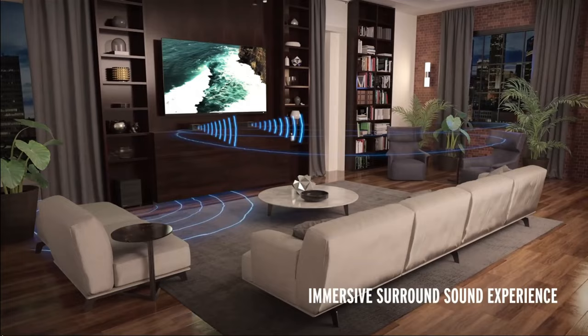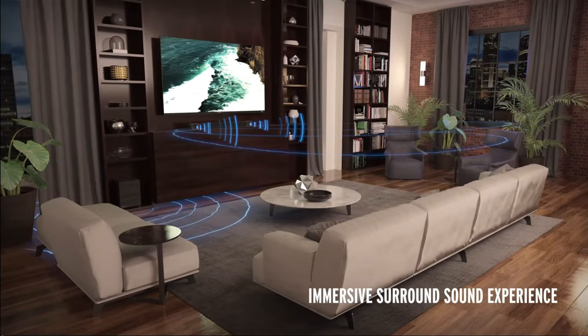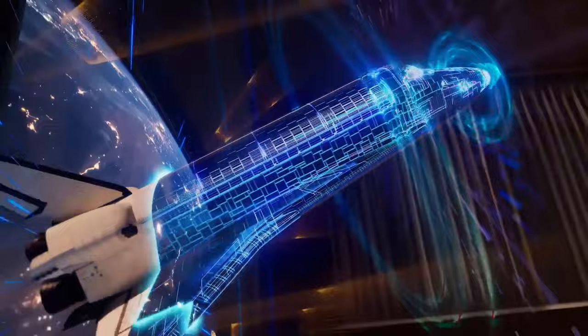I'm convinced that Dolby Atmos is here to stay, and unlike its main competitor DTS-X, it will continue to find its way into most living rooms. If you want to experience Dolby Atmos in the best possible way at home, a setup with an AV receiver and a speaker package is the way to go. The second best option is a good soundbar with an eARC port and up-firing rear speakers. Would you rather have an AV receiver with a speaker package or a good soundbar — or maybe you think the built-in speakers of the TV are all you need? Let me know in the comments below!